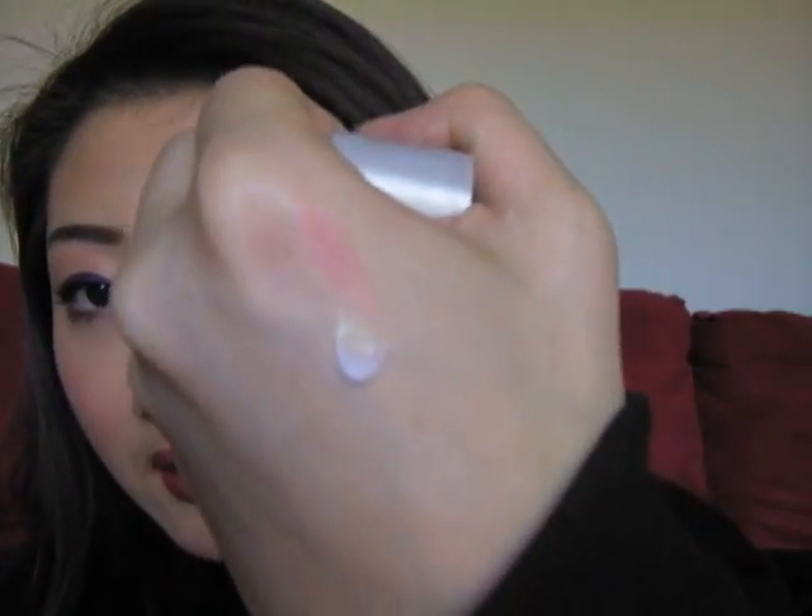The Laura Mercier Hydrating Primer keeps my face really hydrated, but it's not heavy — it has a gel consistency. You know how products like Smashbox, the Hard Candy Primer, and the Monistat Anti-Chafing Gel have so much silicone that once you apply it, it feels almost oily? This one doesn't. It feels like a really light lotion, it's unscented, keeps your face really soft and smooth, and keeps my makeup on all day.